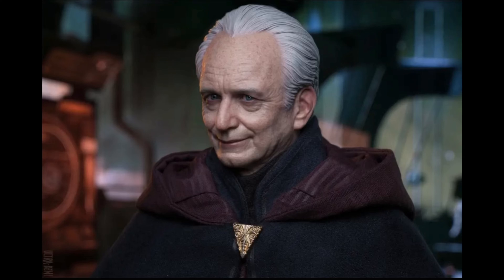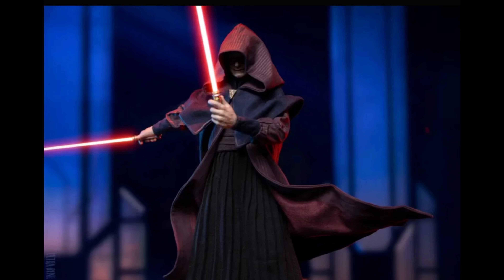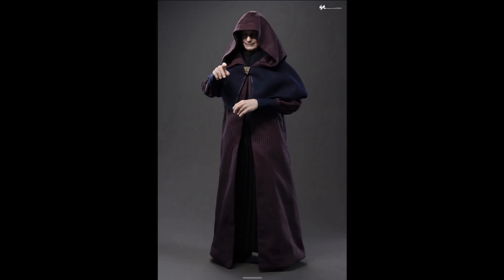This figure looks amazing. As many of you may know, this is my most anticipated figure, my first ever pre-order, and I just can't wait to get it in the collection. There has been some debate as to whether this is the superior version over the Revenge of the Sith version recently announced, and I'm going to share my thoughts on that.